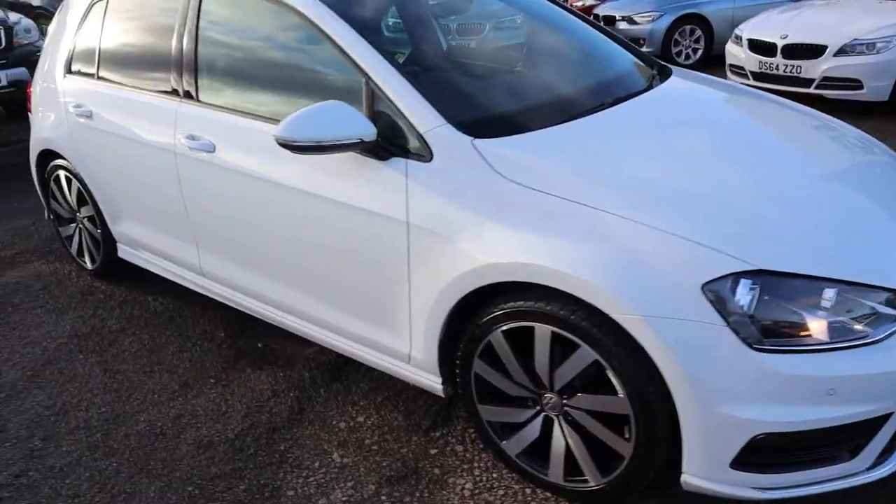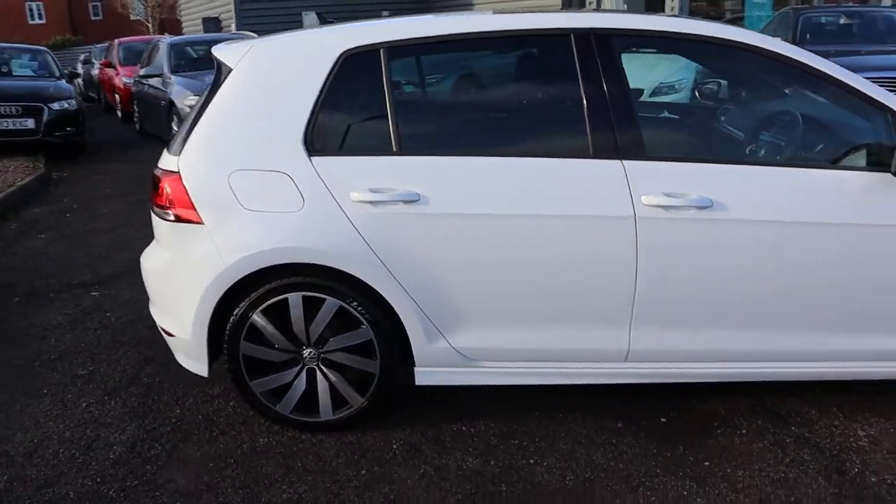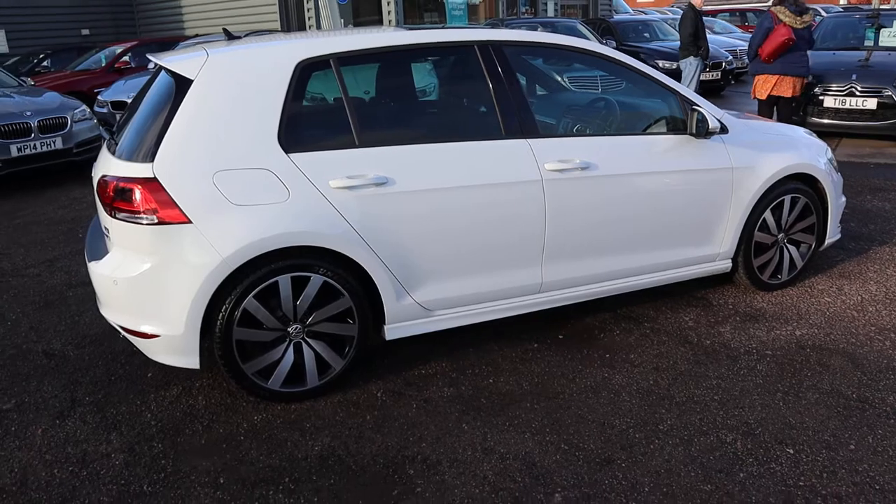Welcome to Country Car, my name is Tom. I have a treat for you today — this car is beautiful, and the spec of the car is just fantastic, as well as the heritage of it.